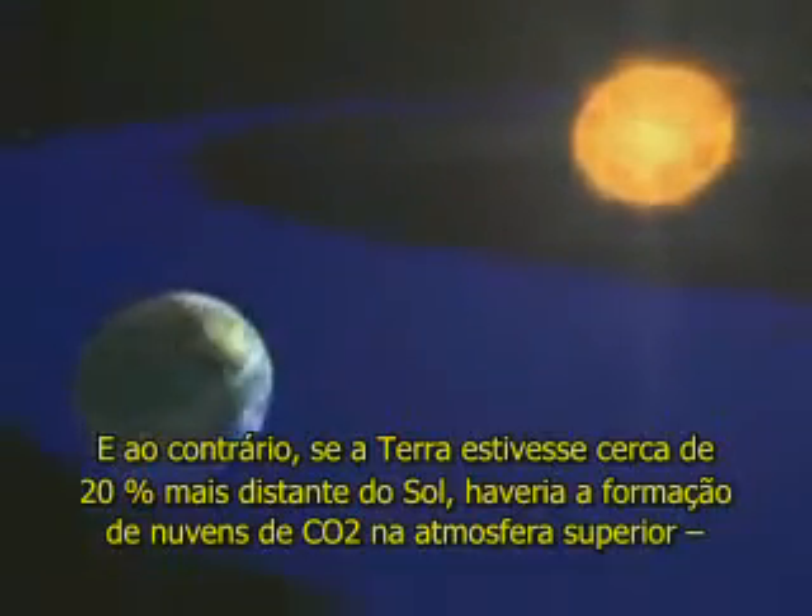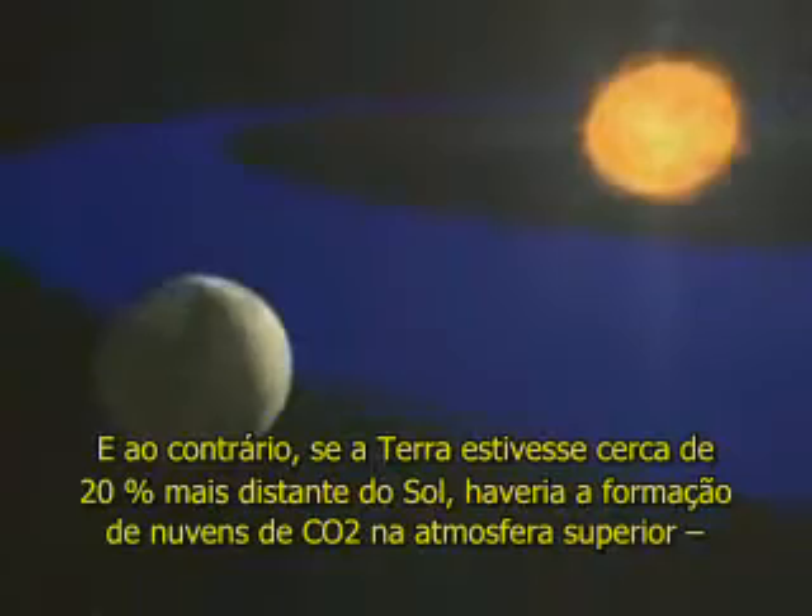Conversely, if the Earth were 20% farther from its home star, carbon dioxide clouds would form in its upper atmosphere, initiating the cycle of ice and cold that has sterilized Mars.